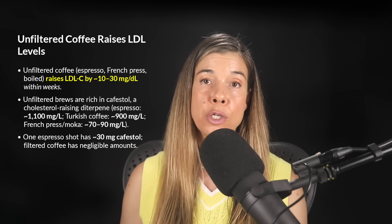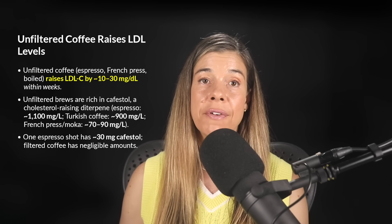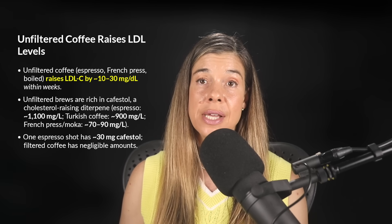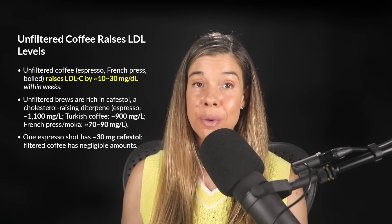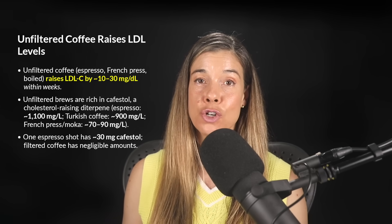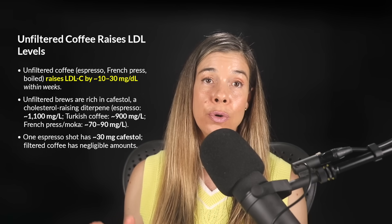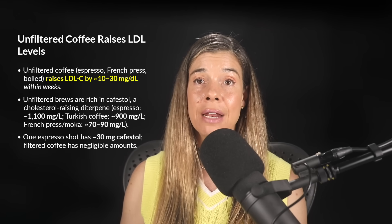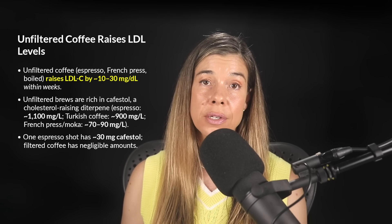Practically, that means one espresso shot has about 30 milligrams of cafestol, and a typical cup from other unfiltered methods has between 10 and 200 milligrams. In contrast, filtered coffees like traditional paper drip, instant, and cold brew trap these diterpenes in the filter, essentially eliminating their negative effects while still preserving beneficial polyphenols.